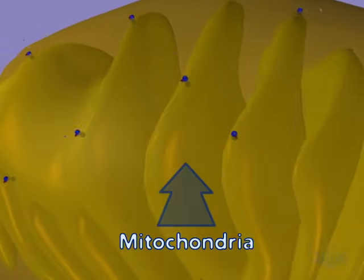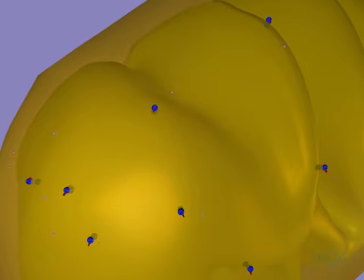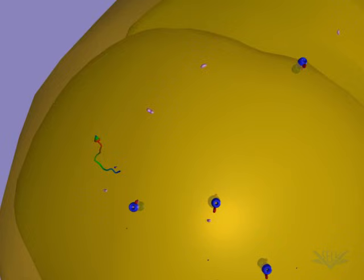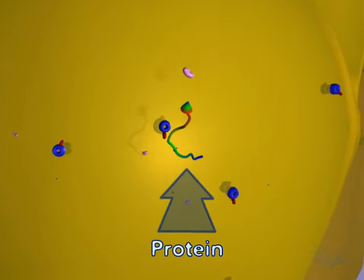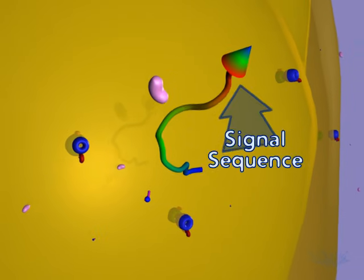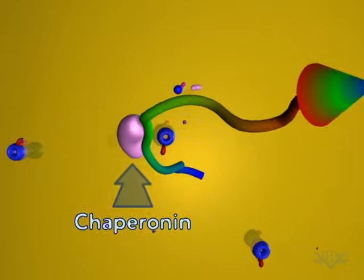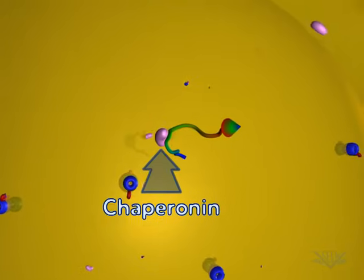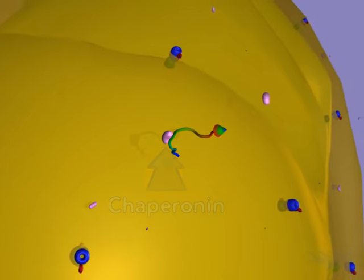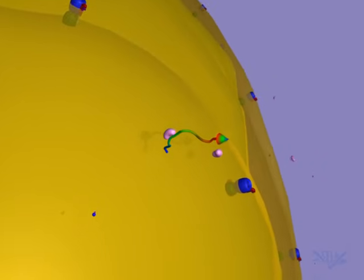Proteins destined for import into an organelle, such as a mitochondria or chloroplast, contain a signal sequence. This sequence acts as a targeting mechanism to ensure the protein is delivered to the proper organelle. In addition, chaperonin proteins aid in the import process — they become associated with a protein while it is still in the cytoplasm.